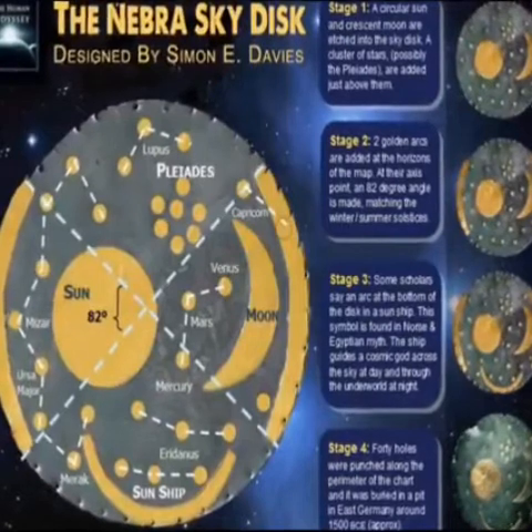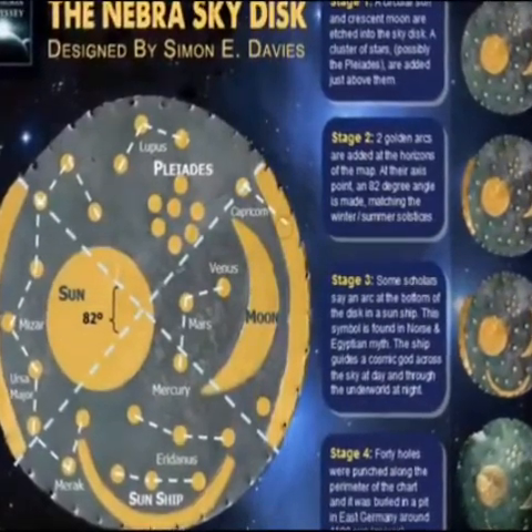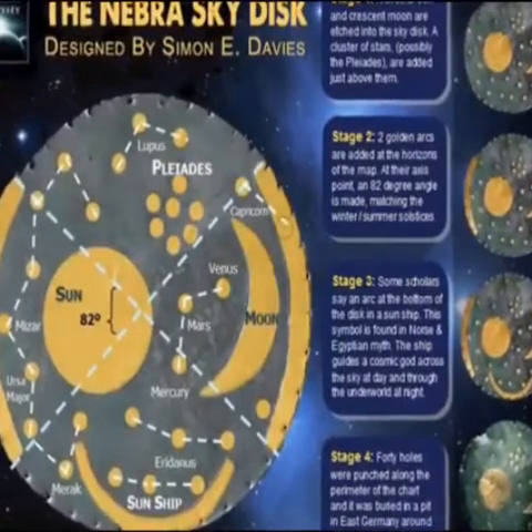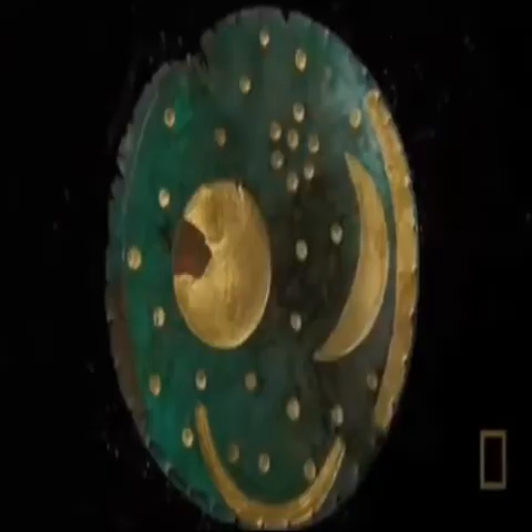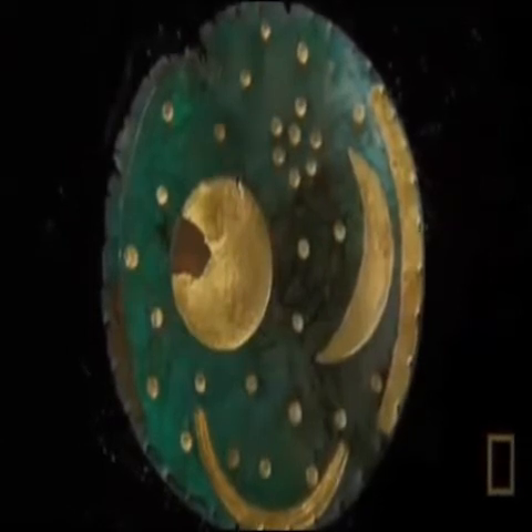Between the two arcs are a full circle and a crescent. The crescent obviously represents a crescent moon, while the large circle may be the sun or a full moon. The gold on the full moon circle is damaged, and considering recent conclusions of its original function, it is likely that this is a sun symbol. In the background are 23 stars dotted in an apparently random pattern.